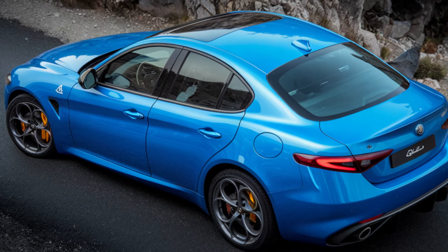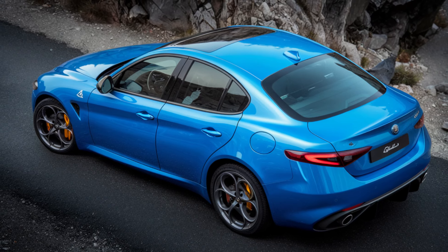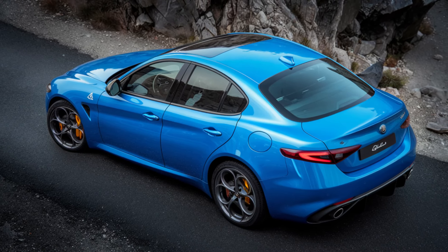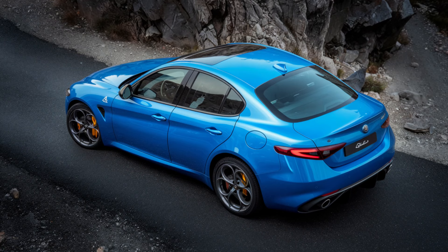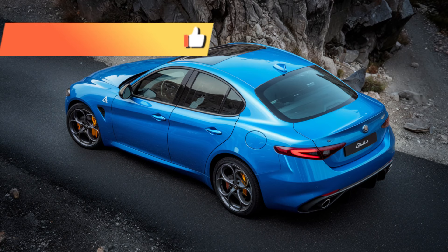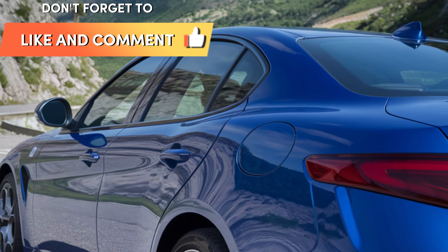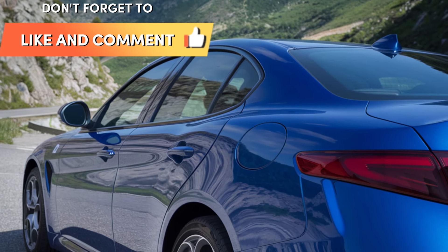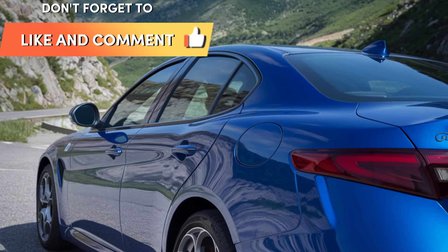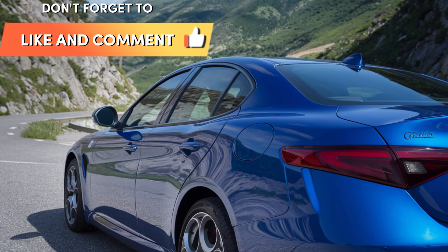For those craving more performance, the Giulia Quadrifoglio model brings even more excitement to the table. It features a 2.9-liter twin-turbocharged V6 engine pushing 520 horsepower and 443 lb-ft of torque. Alfa Romeo has confirmed that this allows the Giulia Quadrifoglio to hit 0 to 60 mph in just 3.6 seconds, with a top speed of 191 mph. Alfa Romeo has also worked diligently to improve the car's handling, ensuring that the Giulia remains one of the best.